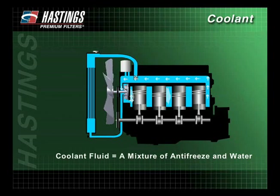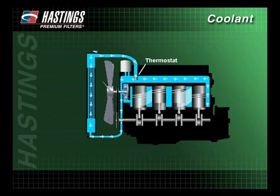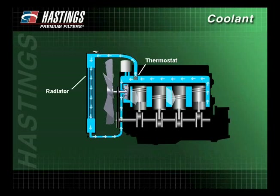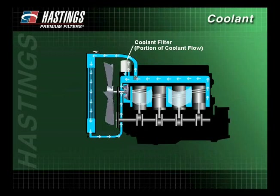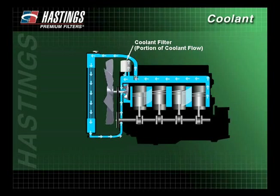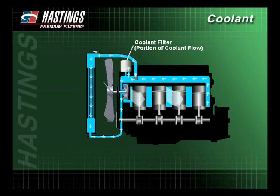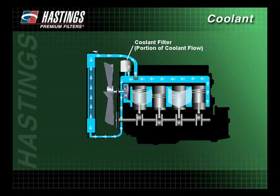The coolant fluid, which is a mixture of antifreeze and water, then travels to the thermostat where it is directed to the radiator for cooling or sent back through the system for another cycle. A portion of the fluid passes through the coolant filter where debris and combustion byproducts such as core sand, rust, and scale are removed and contained.